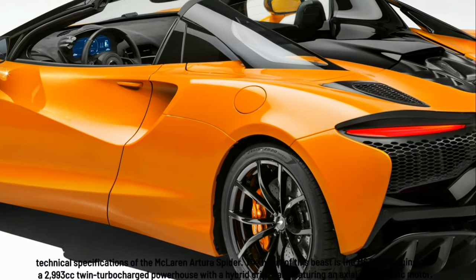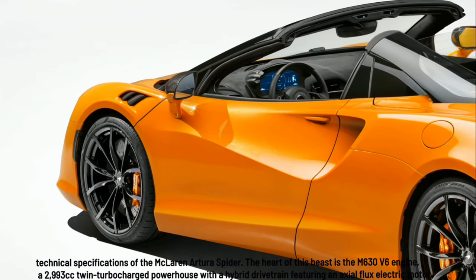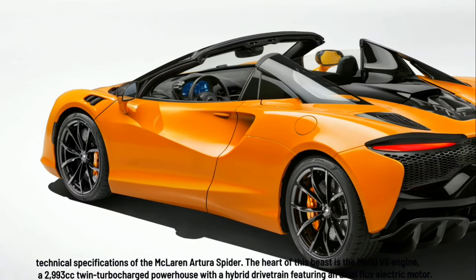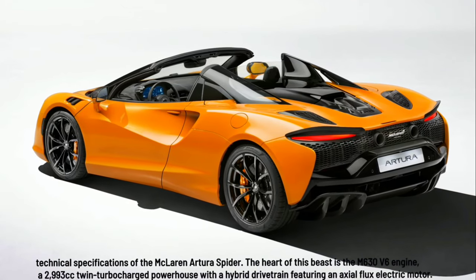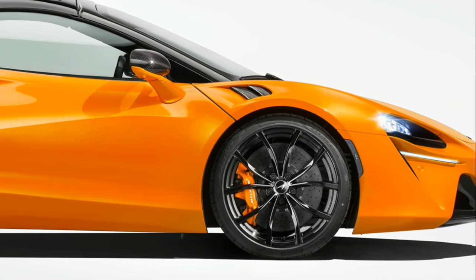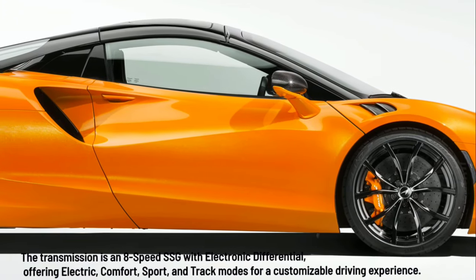The heart of this beast is the M630 V6 engine, a 2,993cc twin-turbocharged powerhouse with a hybrid drivetrain featuring an axial flux electric motor. The transmission is an 8-speed SSG with electronic differential.